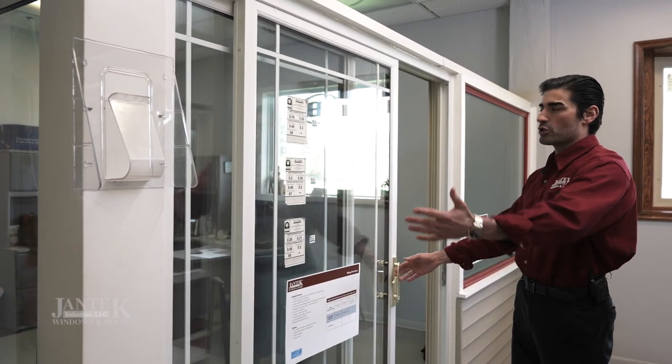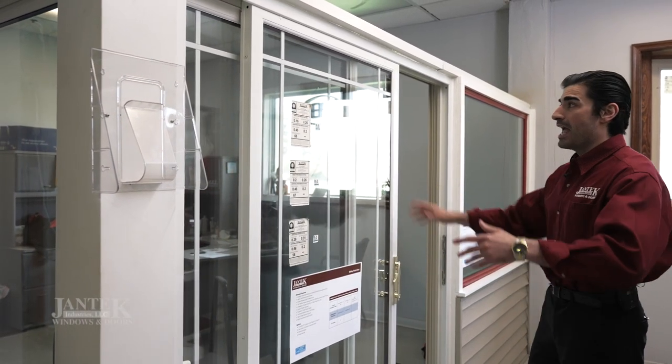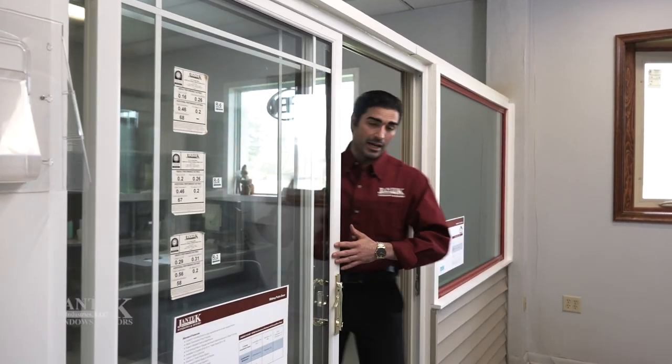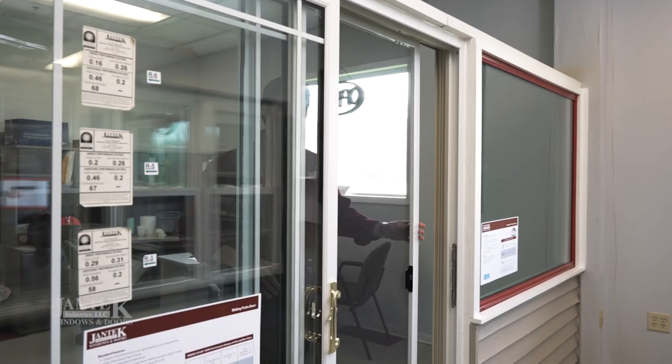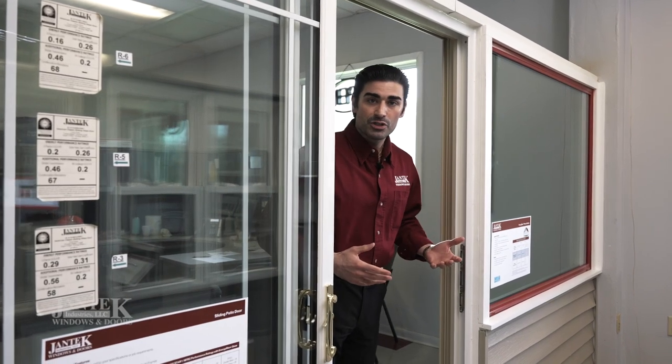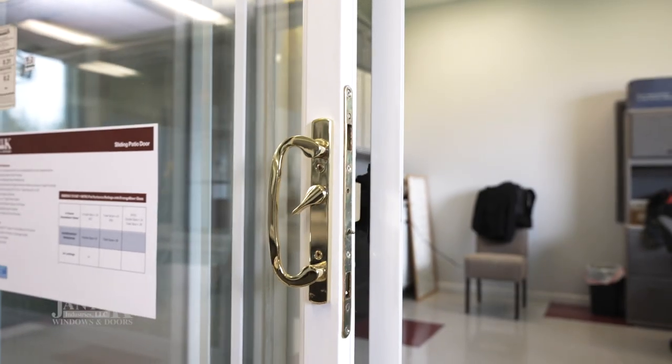Our doors are reversible — they can open from either direction. Standing on what would be the inside, and over here on the outside, it comes complete with a screen door and our handle with multiple different options for colors and hardware.